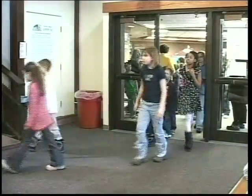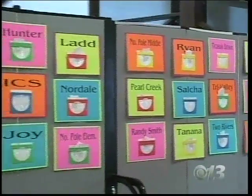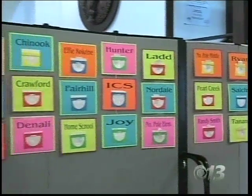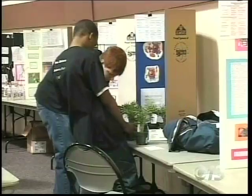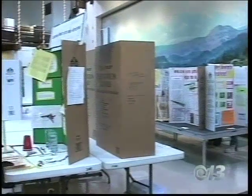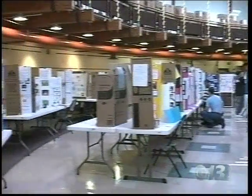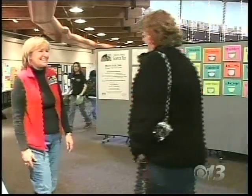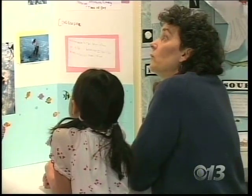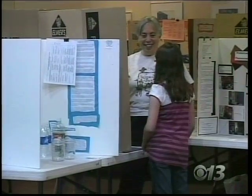Judging of science projects for the Interior Alaska Science Fair took place today at the Pioneer Park Civic Center. Golden Valley Electric Association and the Fairbanks North Star Borough School District are sponsors of the fair. Over 30 schools are participating and over 400 projects were entered. Organizers say the IASF represents only the best projects from individual school science fairs. The projects ranging from earth science and biology to computers and hovercrafts are judged by professional science and community organizations.